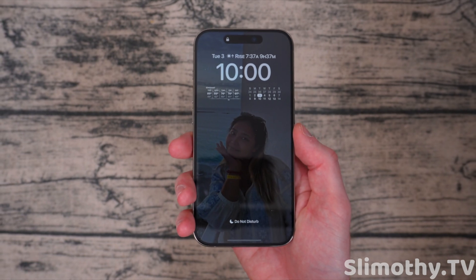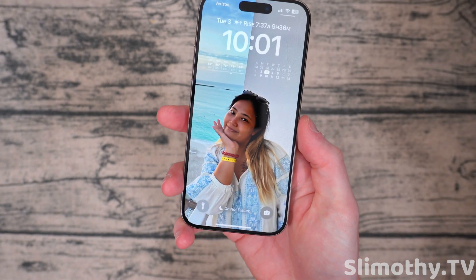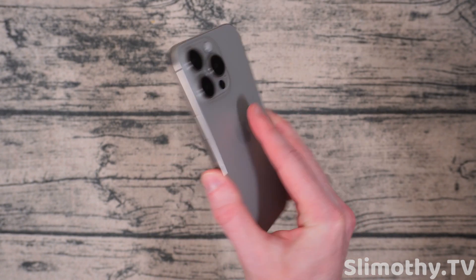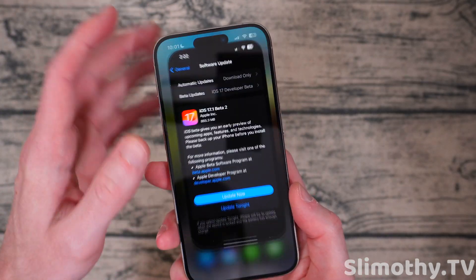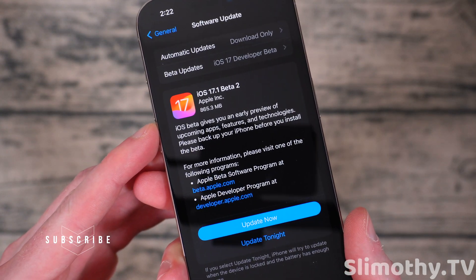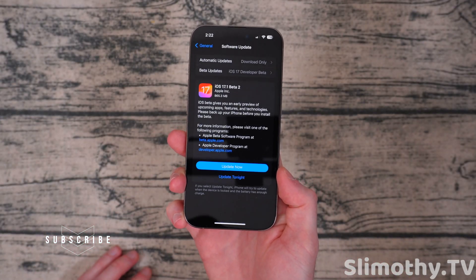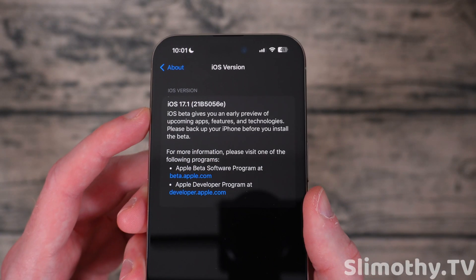Hey guys, what's up? I'm Slim and you're watching Slimothy TV. In this video, we're going to be going over iOS 17.1 beta 2 on this iPhone 15 Pro. Let's talk about first off the build size. I'm going to open up photos here — you guys can see I took a screenshot of this beta and it came in at 865.3 megabytes. So decently sized for this beta. You guys can see the build number here ending with an E.